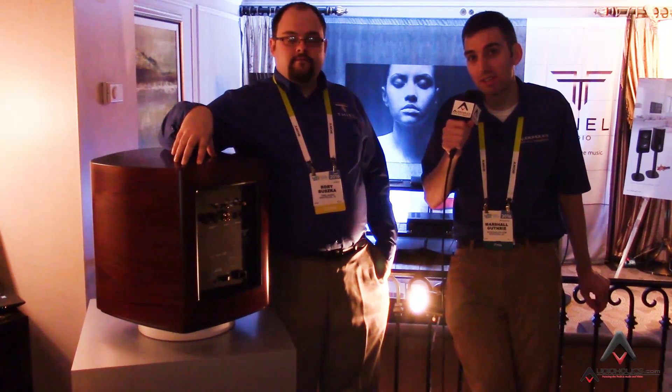Thank you so much Rory from Teal. We are going to be taking a look at some of the other products in the room — you'll see those in a little write-up at AudioHolics.com. If you're not yet a subscriber, go to youtube.com/Audioholics to make sure you get the best of CES 2016.